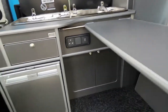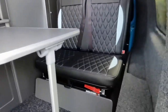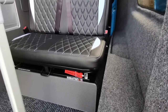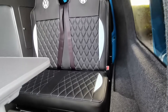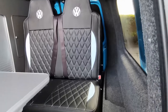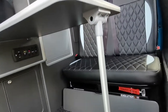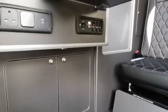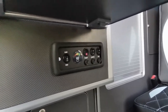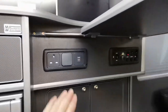Dometic 50 litre fridge, Smart Bed Evolution pull-out bed with two times three point seat belts, LED interior lights, cupboard space, switches for your leisure battery, charging points for your phone, and also a mains 240 volt socket.